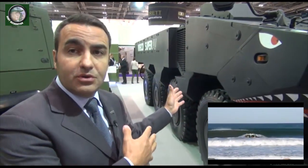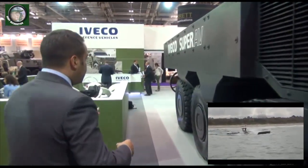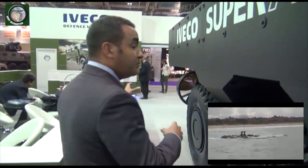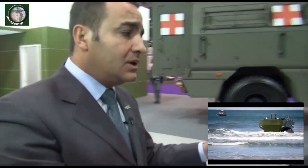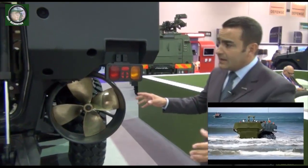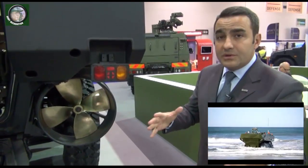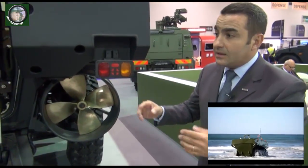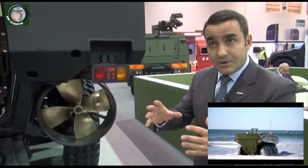I will show you the propellers and the propulsion system of this vehicle — follow me. Here we have the two propellers in the rear part of the vehicle. This allows the vehicle to reach up to 10 km per hour in water, with the capability to maneuver very easily. In water it's like a boat, and on terrain it's like a tank. This is very important for landing operations.